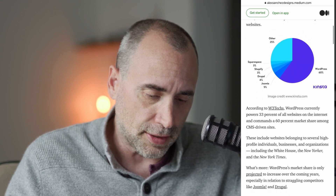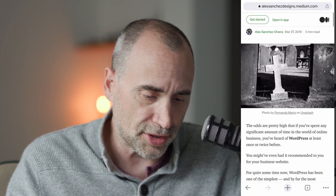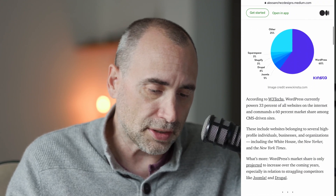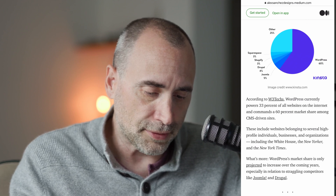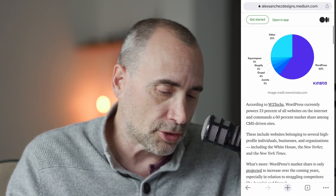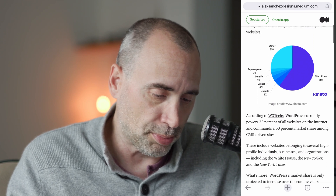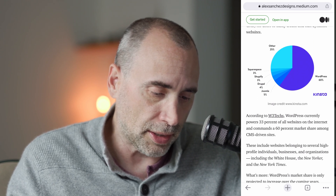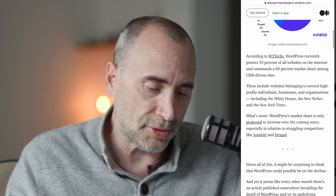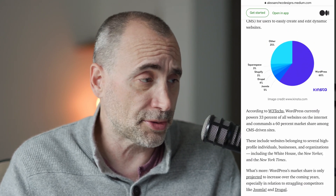So let's just look at the statistics here. This article was from around 2019, but it's still the same. If you look at this kinsta.com statistic, you can see how dominant WordPress is — 60% of sites in terms of content management systems are WordPress. Drupal and Joomla are barely a blip, along with Shopify and Squarespace. WordPress is by far the royalty of the content management system world online.